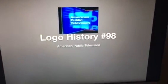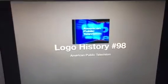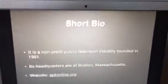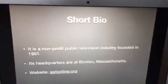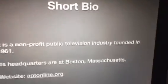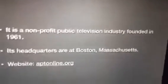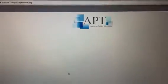Hello YouTube, welcome to Logo History. For this episode we are taking a look at American Public Television. It is a non-profit public television industry founded in 1961, headquartered in Boston, Massachusetts. If you want to go search for its website, it's eptonline.org.